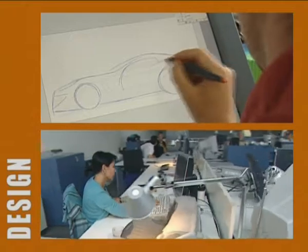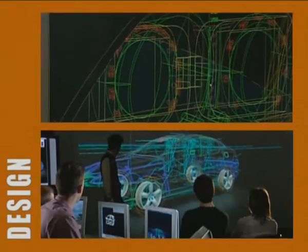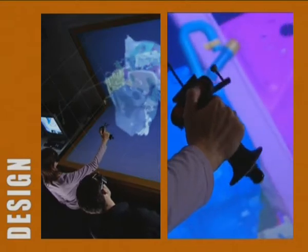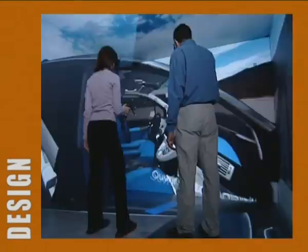Engineers develop new models in top-secret styling centres and design offices, dreaming up innovative concepts that comply with technical constraints involved in the manufacturing process.